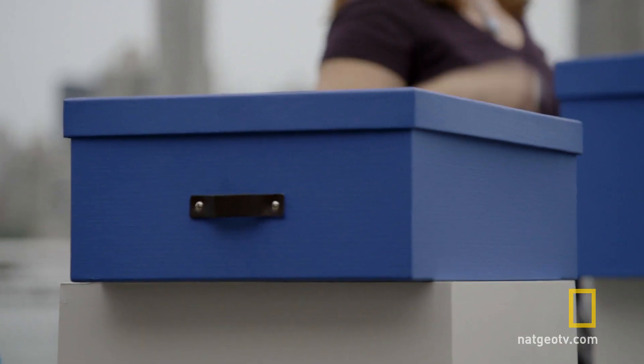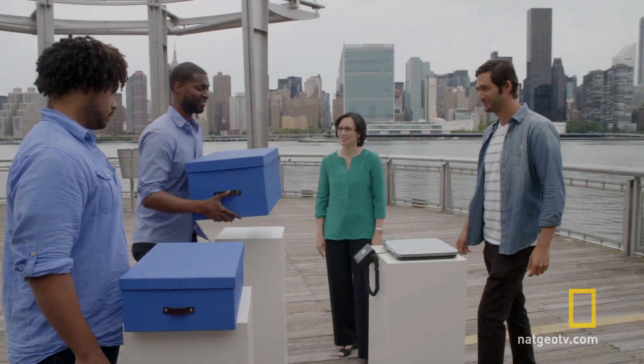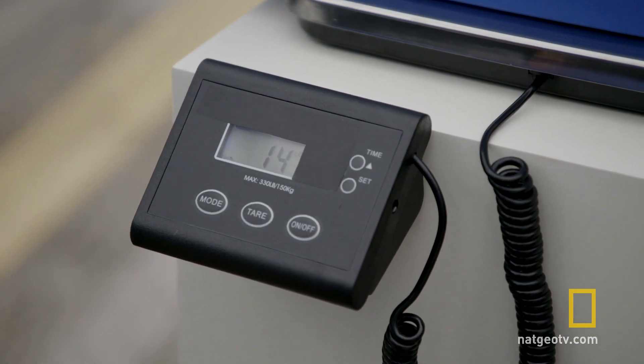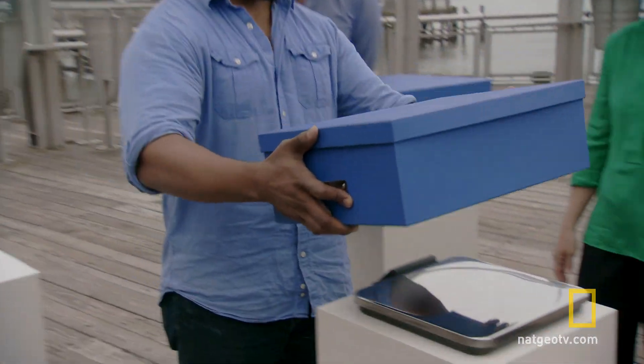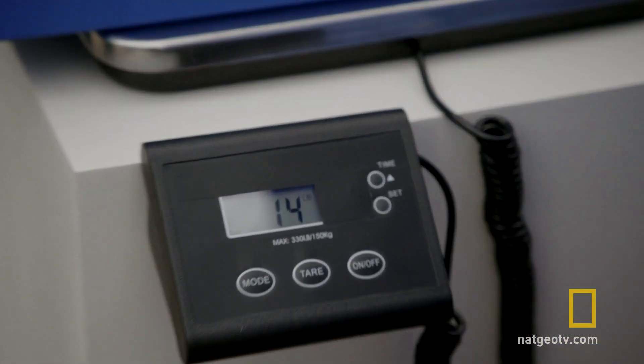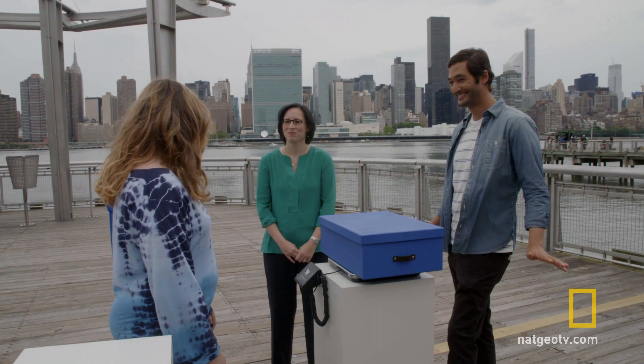So which box is really heavier? Let's bring it over and read the scale. 14 pounds. All right, so the lighter box is 14 pounds. Now let's bring in the heavier box. 14 pounds. Wait — what? What does it say? 14 pounds. It's the same exact thing. How does that even work? Why?